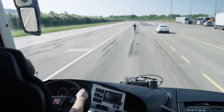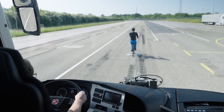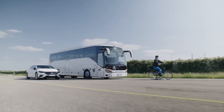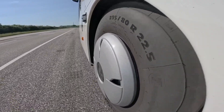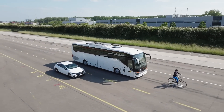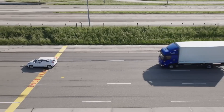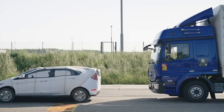Daimler Truck integrates Mirror Cam, replacing traditional side mirrors with camera systems to improve visibility and reduce blind spots. Side Guard Assist complements Mirror Cam by detecting pedestrians and cyclists alongside the vehicle, providing warnings to the driver and, in some cases, autonomously braking to avoid collisions. Daimler Truck also introduces Active Side Guard Assist, ASGA, a safety system designed to prevent collisions with cyclists or pedestrians alongside the vehicle. ASGA can autonomously brake the truck, even bringing it to a complete stop, to avoid potential accidents during turns or maneuvers.